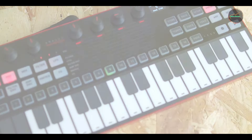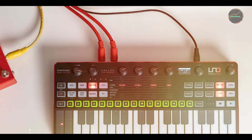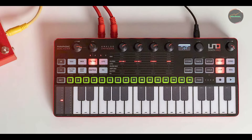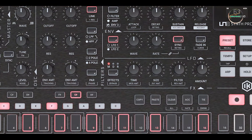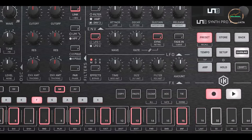Key features: with dual VCOs, a 64-step sequencer, and extensive modulation options, the UNO Synth Pro offers rich analog tones and deep sound sculpting capabilities. It includes onboard effects, arpeggiator, and an expansive sound library, providing a wide range of sonic possibilities.